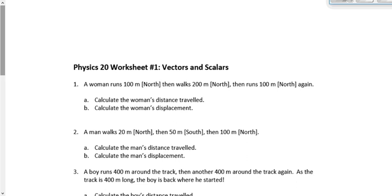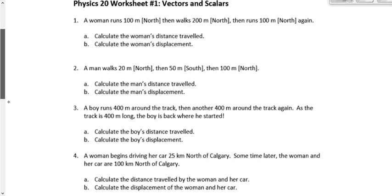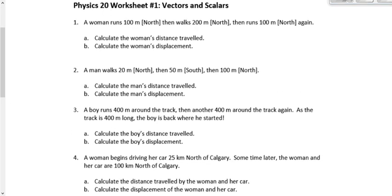We're going to work on worksheet number one right now. Look at the first four questions. Remember: ask yourself — do I have position or do I have displacement? Is this where something is, or is it how far something's gone? And remember the positive and negative signs as well.